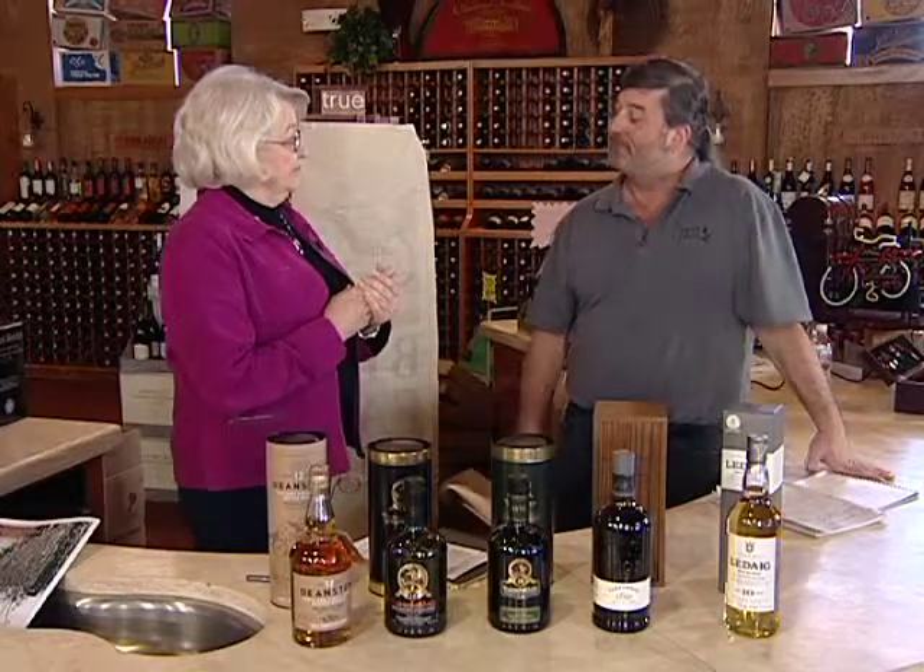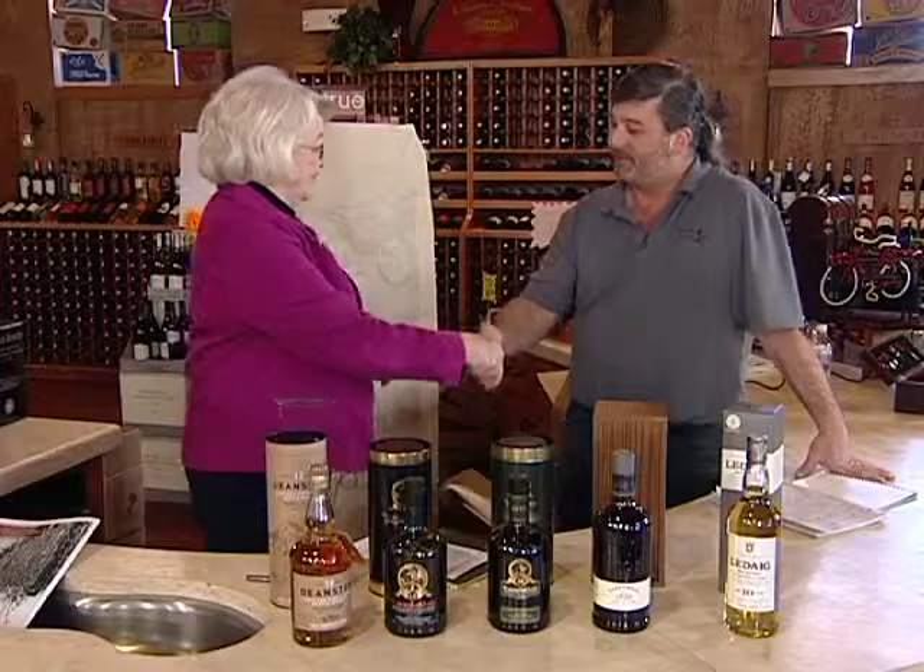Thank you very much for joining us today, Marianne. I really appreciate you being here with us, and thanks for being with us here on Seller Notes.